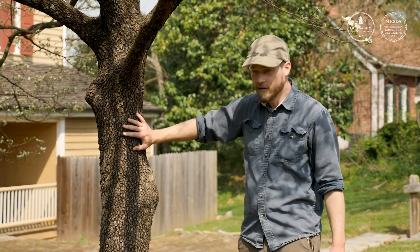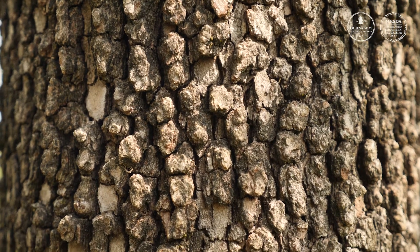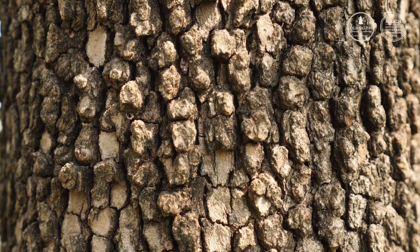The trunk and bark of the dogwood is also pretty interesting and one of the key ways to easily identify it, with this sort of checkered, alligator-like bark.